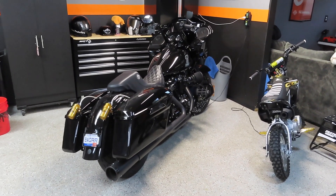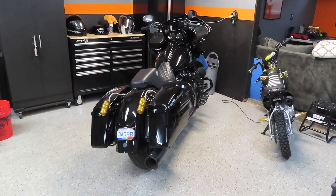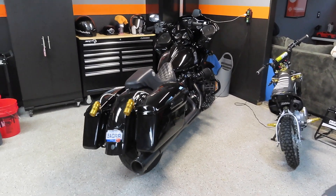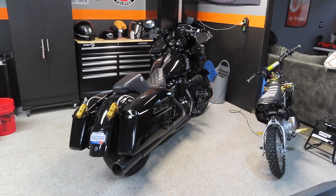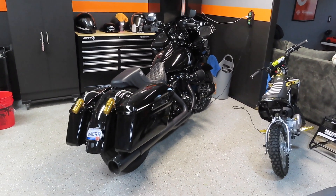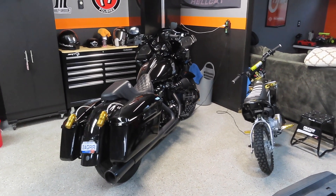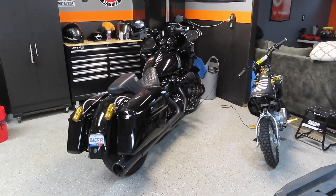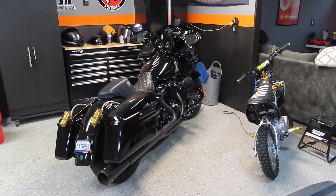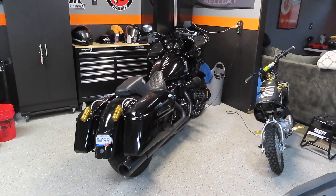We'll show you guys all the different parts we're going to be installing on it from start to finish and basically do step-by-step videos, reviews, install videos, and compare the new ST to our baggers. My dad has a stage two, my mom's bike is a stage one, I have a stage three. We're basically going to compare that new 117 to our bikes with the 114s and see how it stacks up performance-wise and also cornering and handling wise.